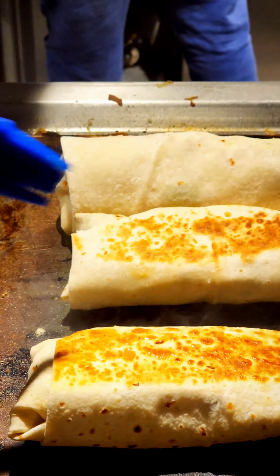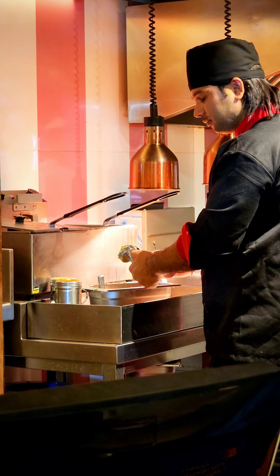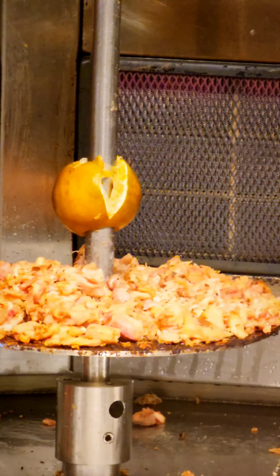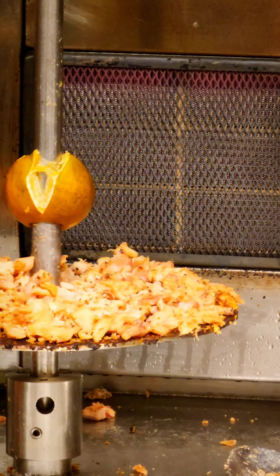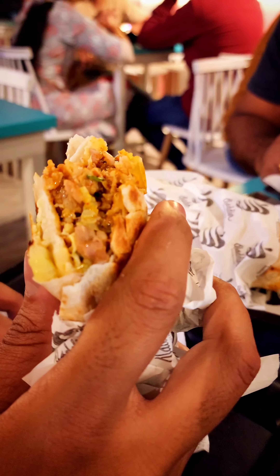Next, we saw this chef standing there who looked pretty much like an actor. He was doing some falafel, and there was a shawarma left over there because it was almost 11 o'clock. So we got the food, ate it, and it was really nice.